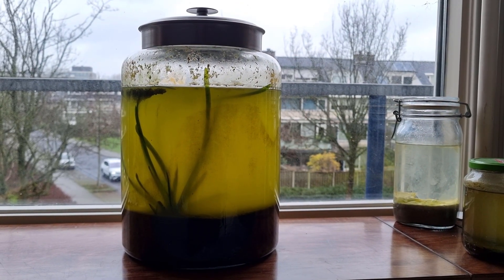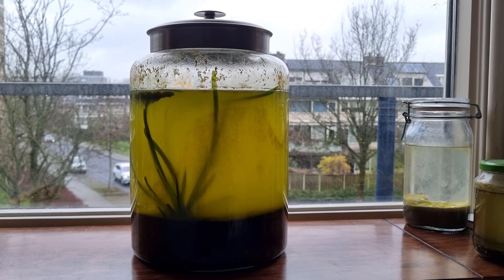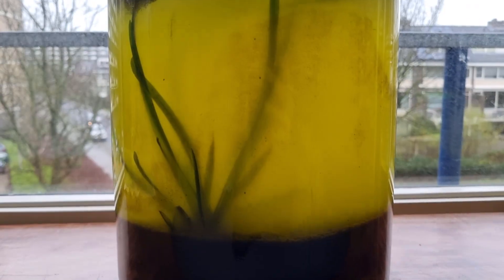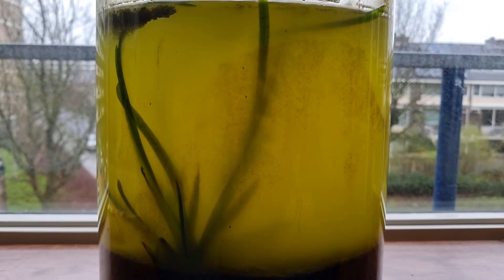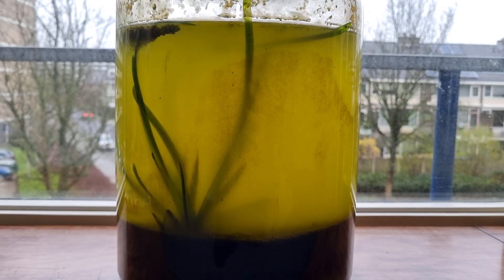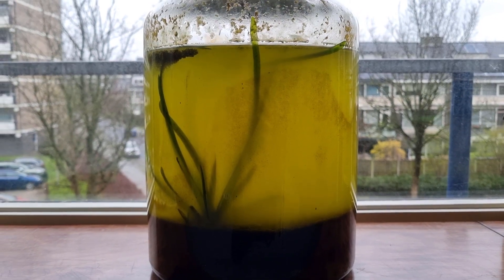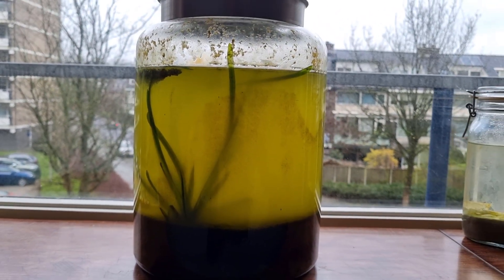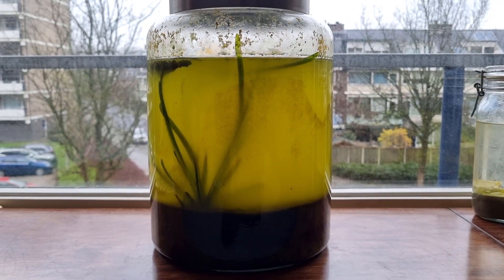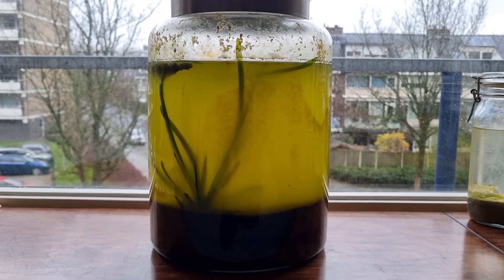Hello guys, today we are looking at the now six-year-old huge spring ecosphere. When I first made this ecosystem I thought I would get a whole lot of views if I emphasized how big it was compared to most other closed ecosystems. Anyway, you're here to hear about this closed ecosystem. This is what it looks like: a big jar with green water full of algae, a big plant, and some black dots swimming around.